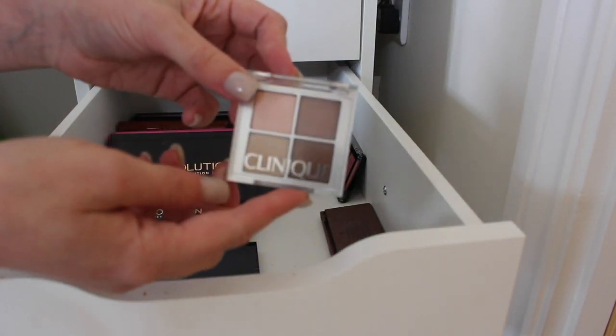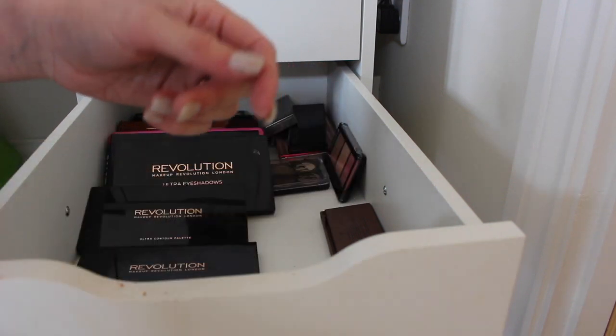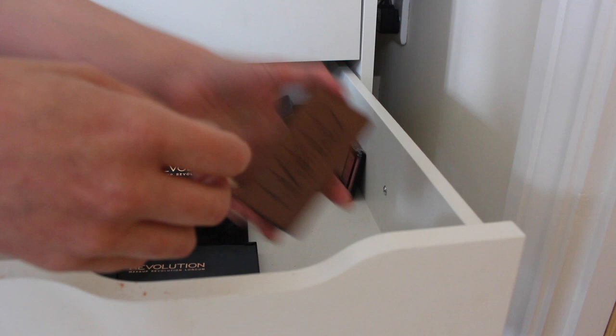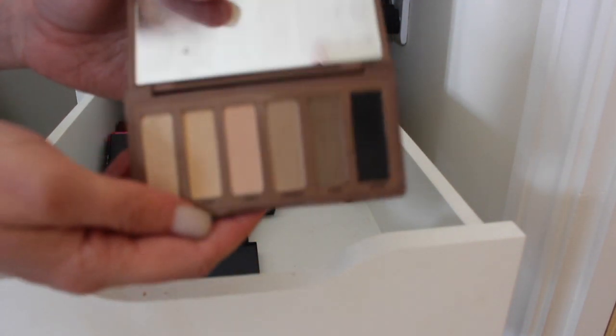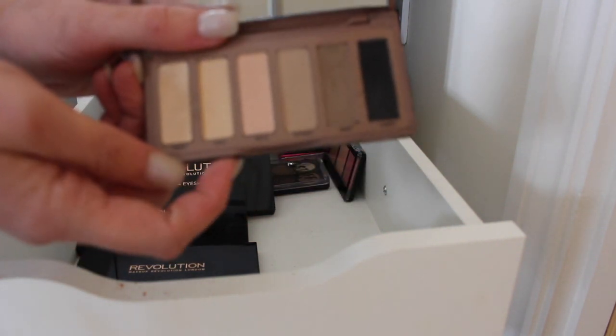A little Clinique quad — I never use this, I don't even know why I own it so that can go. Naked Basics palette — again I don't ever reach for this, I just don't use it ever, so I think this one can probably go as well.